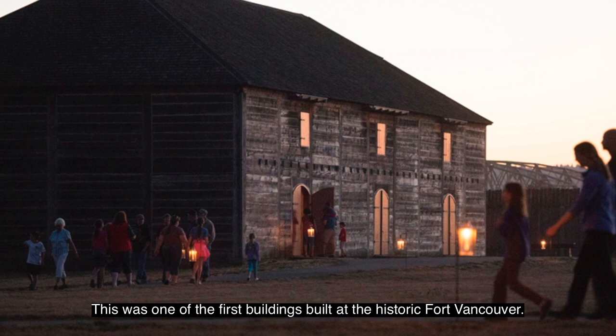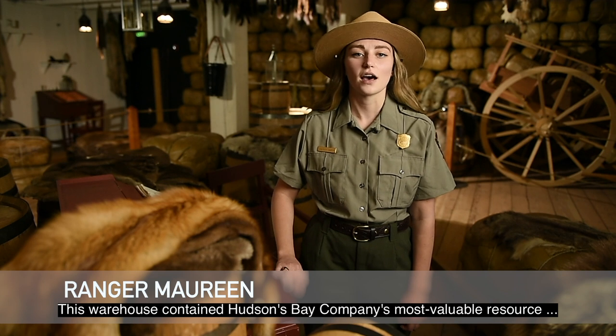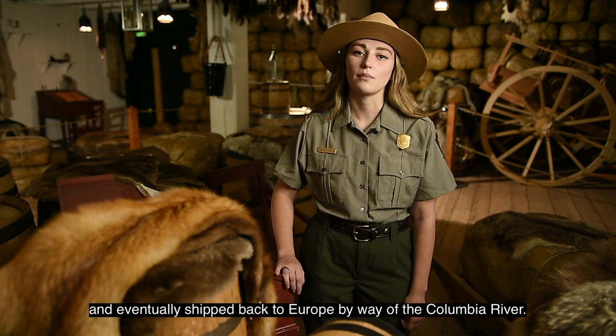Welcome to the First Door. This was one of the first buildings built at the historic Fort Vancouver, which tells you just how important it is. This warehouse contained the Hudson's Bay Company's most valuable resource — beaver pelts, which were trapped in the Pacific Northwest and eventually shipped off to Europe by way of the Columbia River.